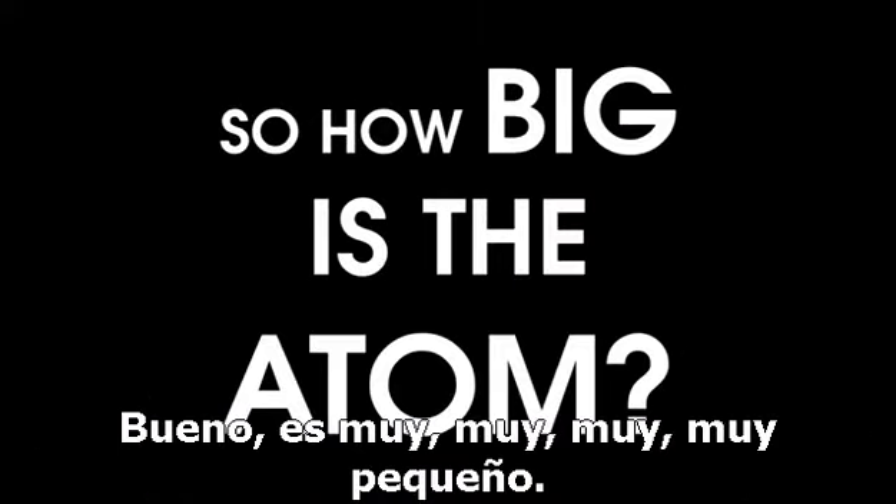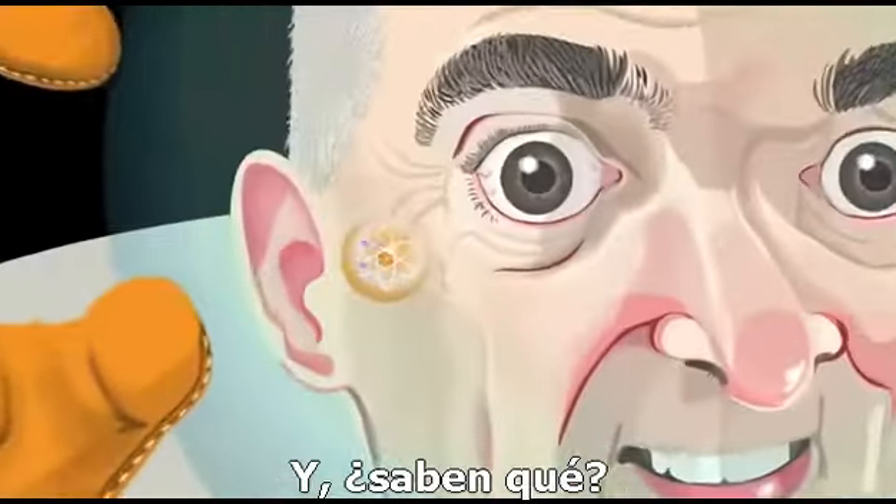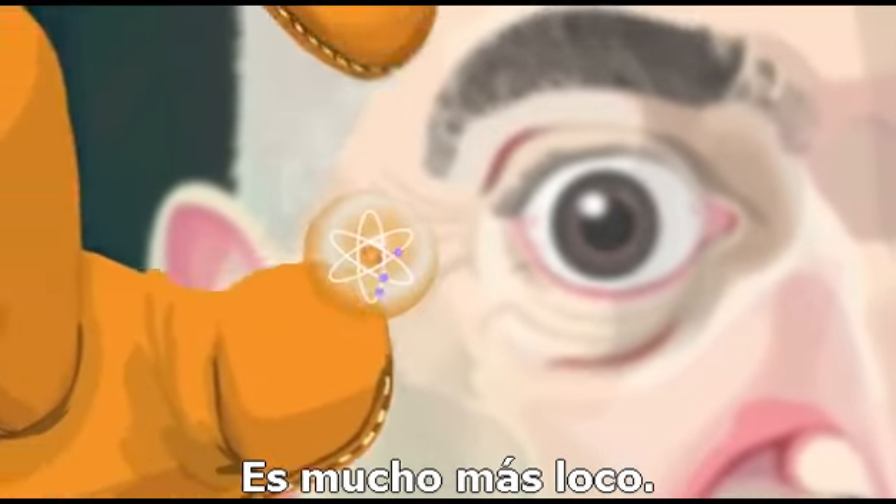So, how big is the atom? Well, that's really, really, really small. And do you know what? It gets even more crazy.